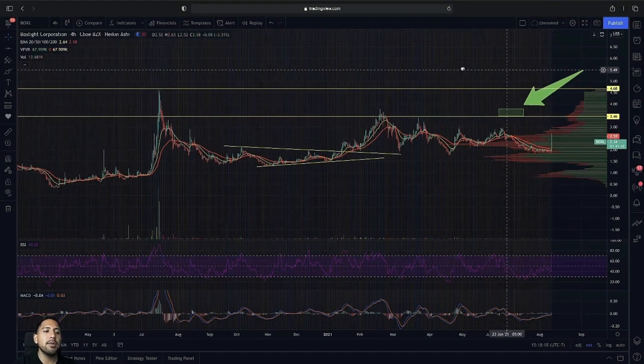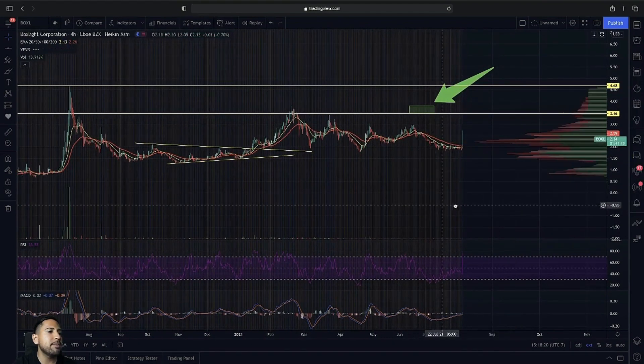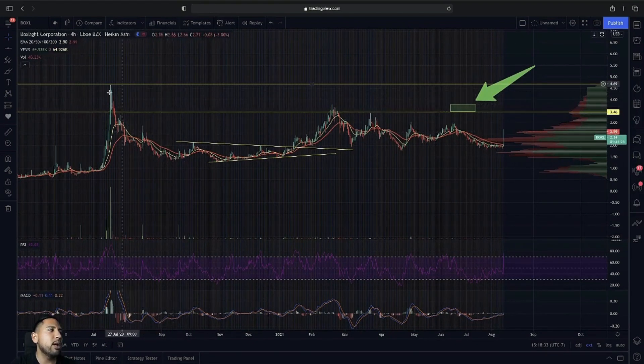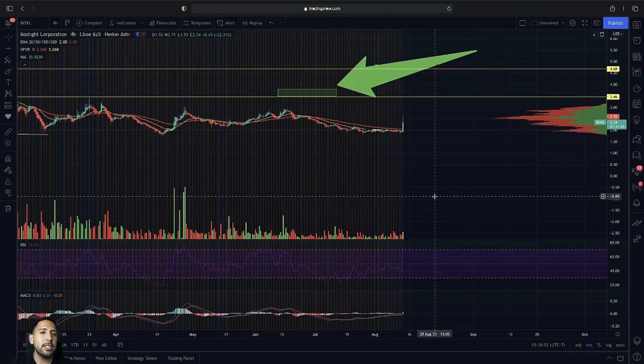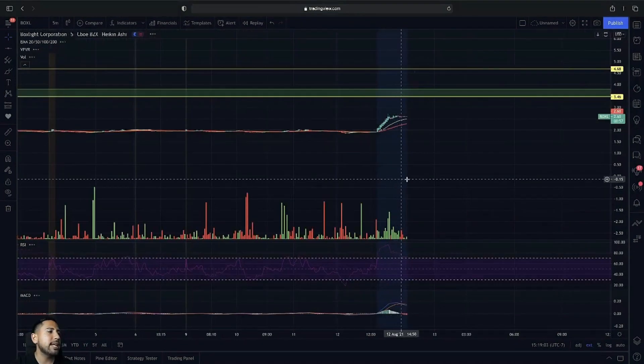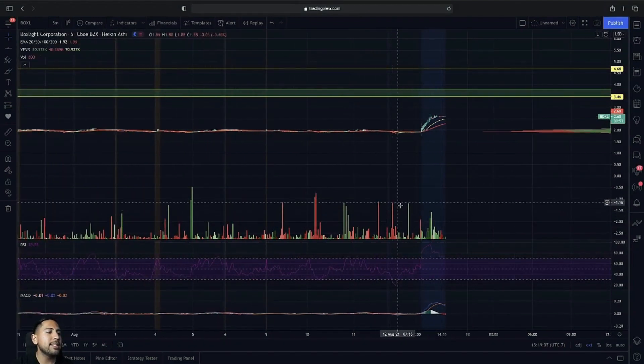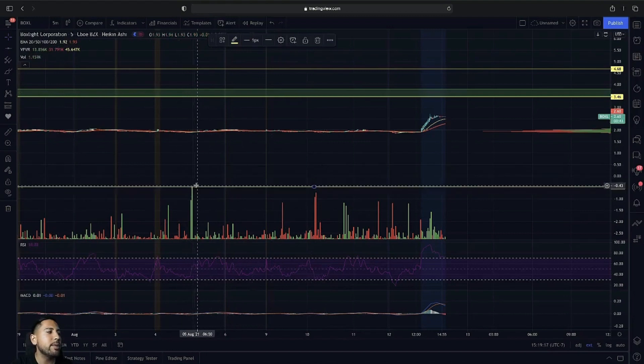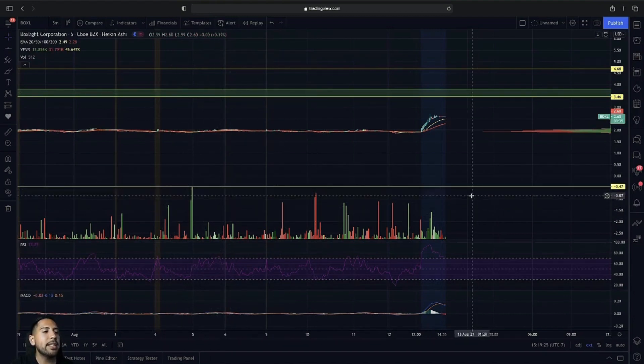BOXL has a lot of momentum and a lot of volume has been coming in. Going into extended hours we did have some volume come in, but not quite enough to break over the $4.68 mark. From an intraday perspective, I'd be looking to see if BOXL can hold over $2.50 toward pre-market and then break over $3 going into tomorrow with volume. I want to make sure it can break above our previous volume point — if it can break over that volume point, then we could have that continuation.